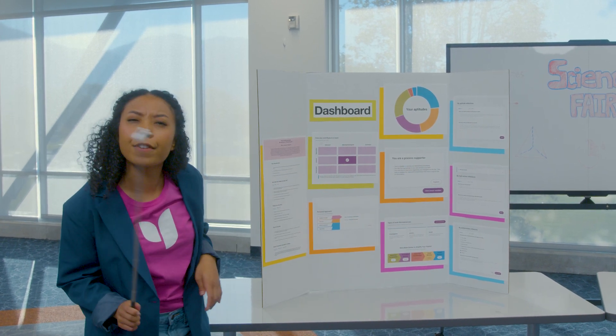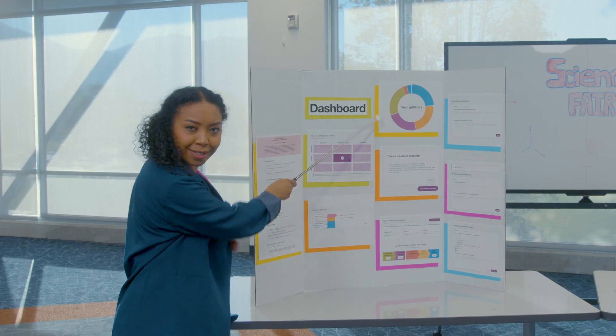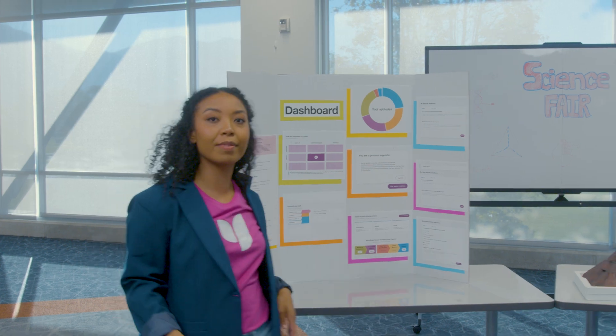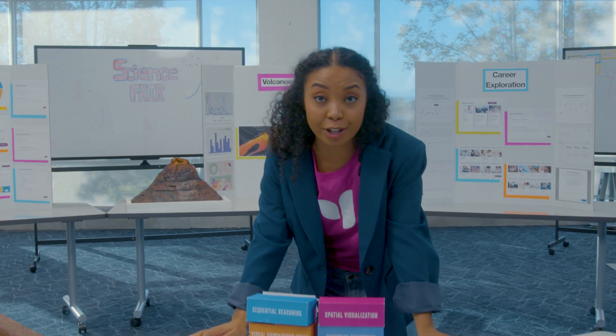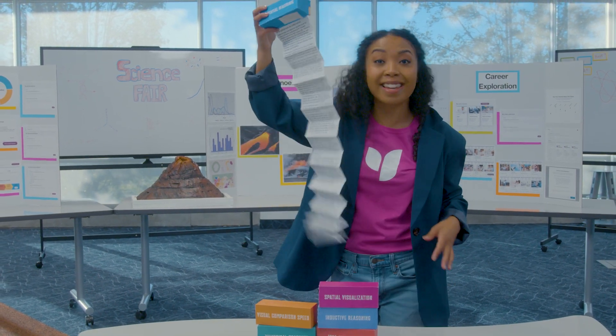Click on Discover Aptitudes, and the first thing you'll see on your results page is a color wheel of your aptitudes. These are the building blocks of what makes you, you. These are the six core drivers, or the aptitudes that best predict career success. When you click on each part of the wheel, you can see your aptitude strengths in each category.